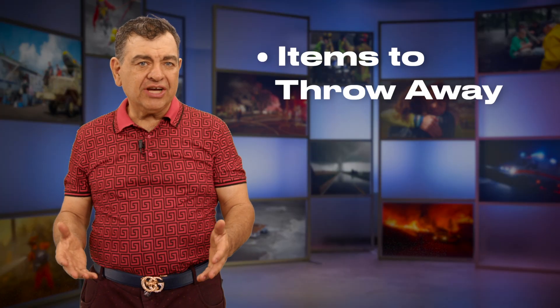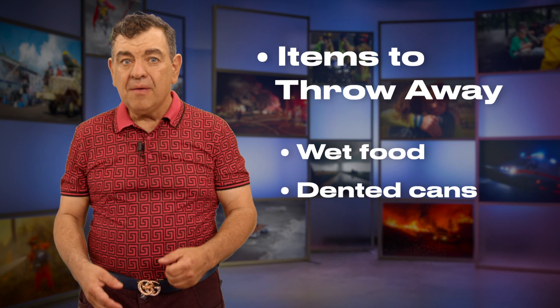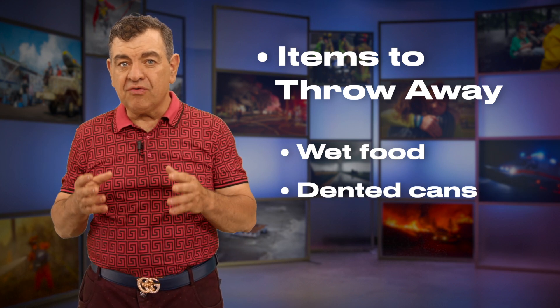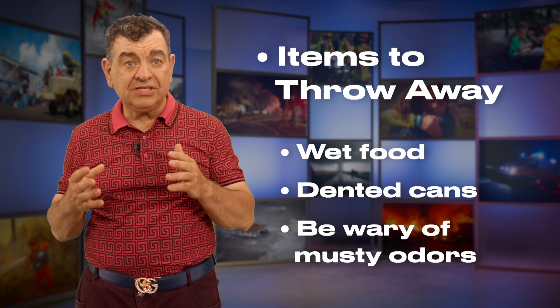Items you want to trash include food that has come into contact with flooded waters and dented cans. Be aware that microorganisms can grow as soon as the flood waters recede, and be careful of any foods that have a musty odor.